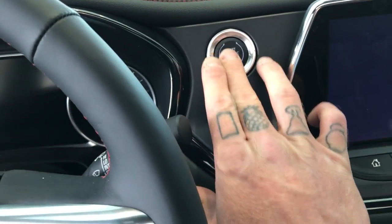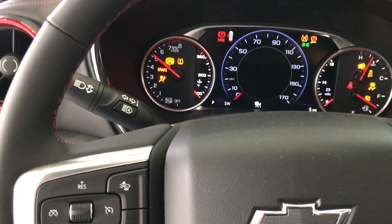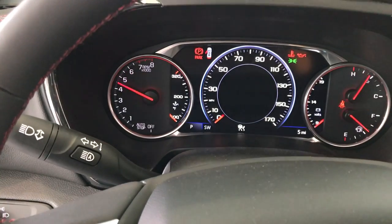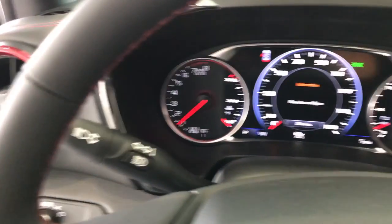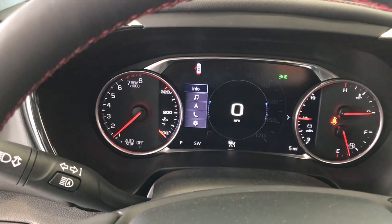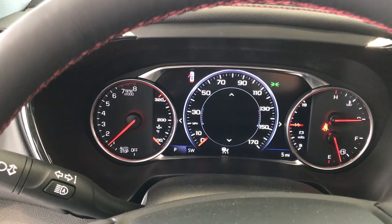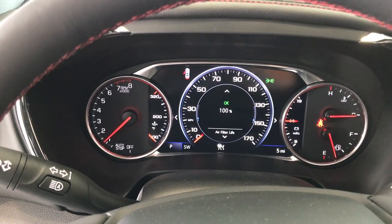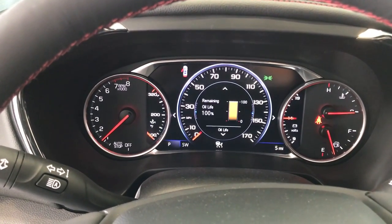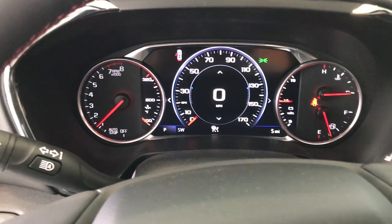I'm gonna start this thing up real quick just to give you a look at the little details they put in there. You know, the dash — you can scroll through here, play around with your audio settings, navigation, the info display. You can set a timer, check air filter, tire pressure sensor, remaining oil life, fuel range, Trip A, Trip B — all that fun stuff.